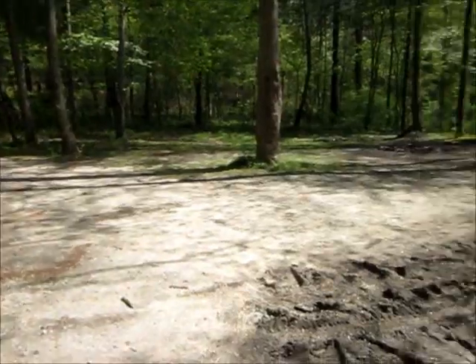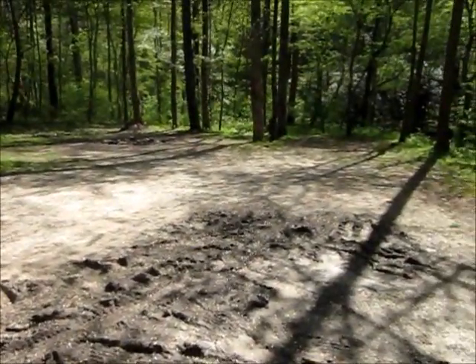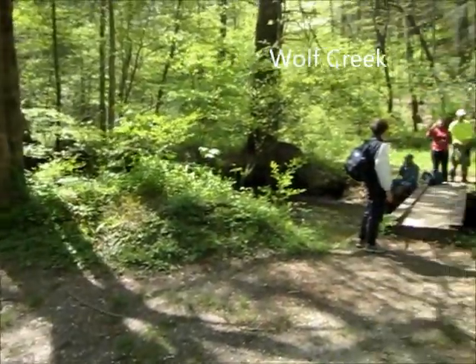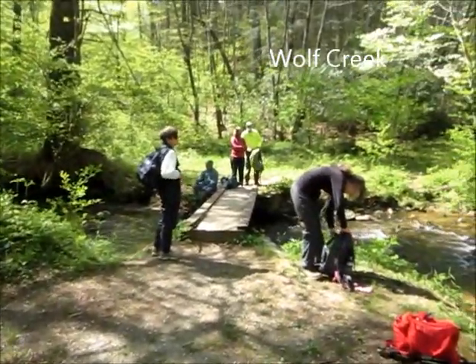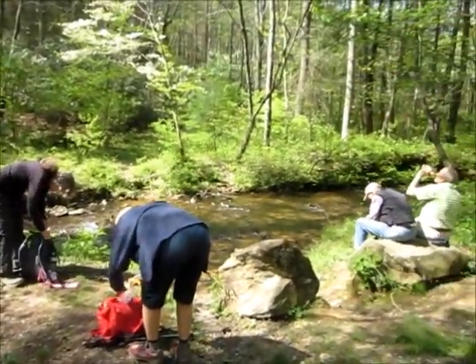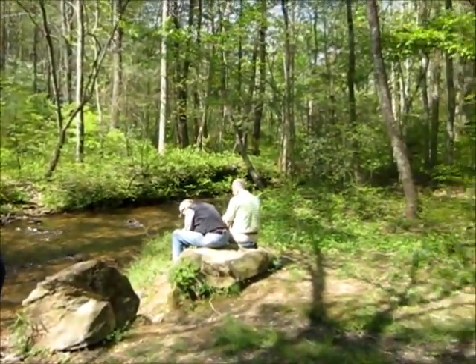Our lunch spot today is on the creek. There's a nice flat area people use for camping, and a little footbridge across the creek where we had lunch. It's a real nice, peaceful spot.